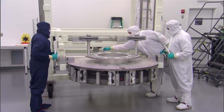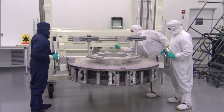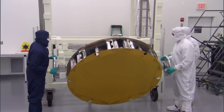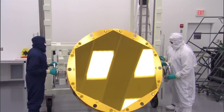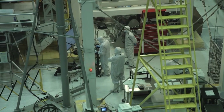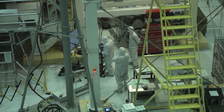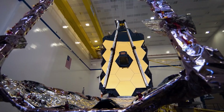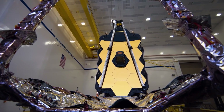The alignment process, which involved fine-tuning the positions and inclinations of the 18 segments with nanometer-scale precision, has now been completed, officials said. The $10 billion James Webb Space Telescope mission, the most complex and most expensive such observatory ever launched, is already producing images that take the scientists' breath away.